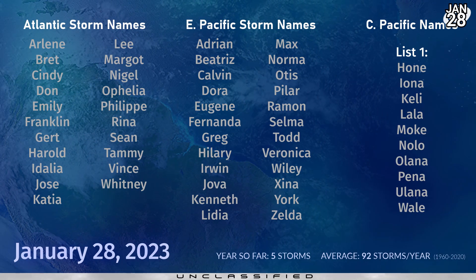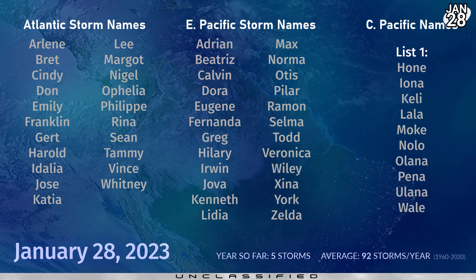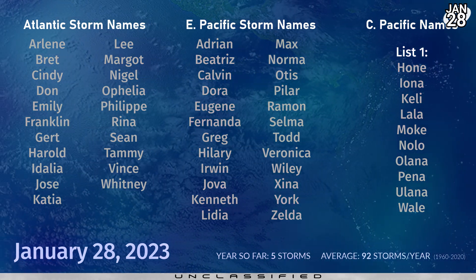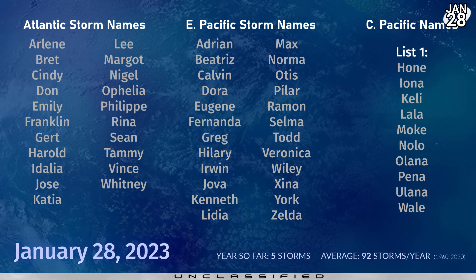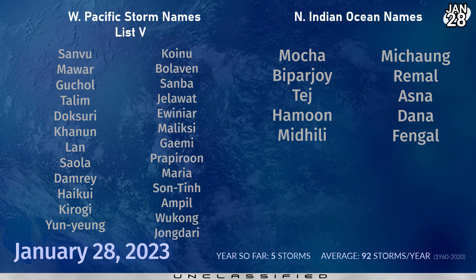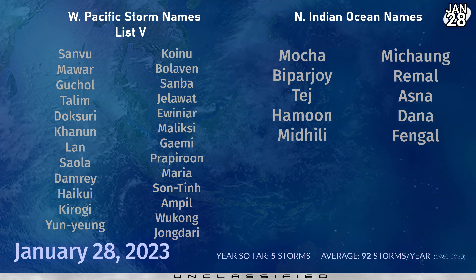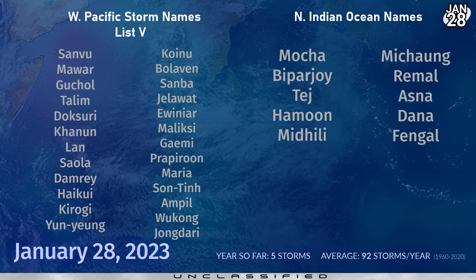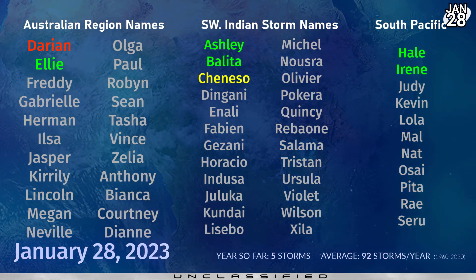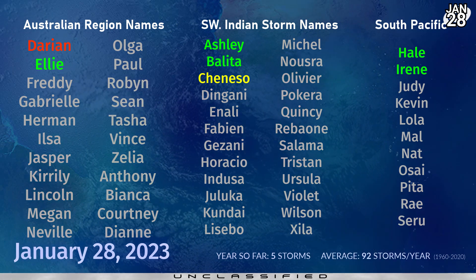Back to this year: no new storms properly on the horizon yet. The first name on the Atlantic naming list is Arlene; in the eastern Pacific it's Adrian; in the central Pacific it's still Hone for the fourth year running; in the western Pacific, next up is Sanvu; and in the north Indian Ocean it will be Mocha. We're still at five storms for the year so far — the average per year is 92, and last year finished with 93. In the southern hemisphere, next up in the Australian region is Freddie, in the southwest Indian Ocean it's Dinghani, and in the south Pacific it's Judy.